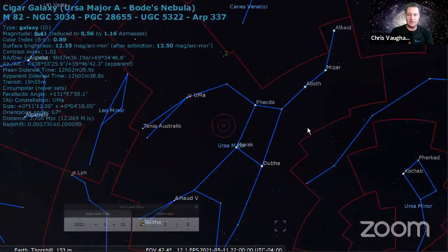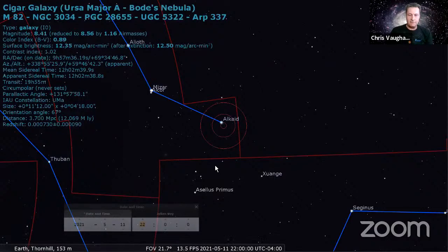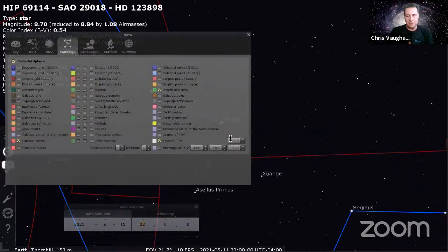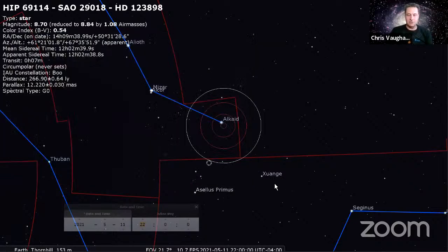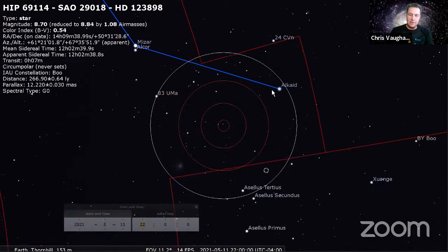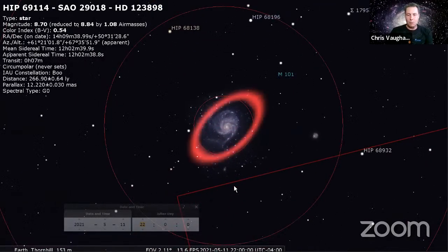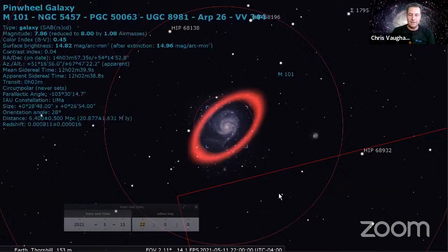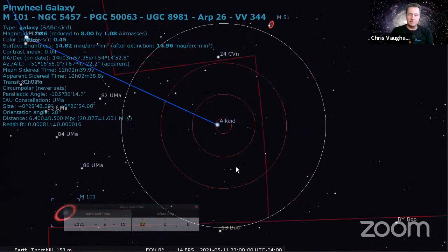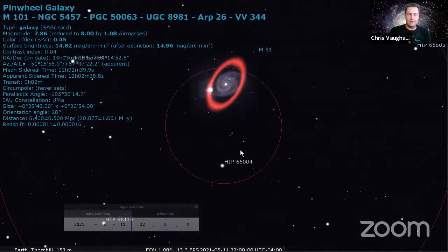The other thing you can do is go around to the tip of the handle of the dipper. Within about a binocular field of view - about six and a half degrees - if you've got a dark sky, you can see a little fuzzy patch: that's M101, the Pinwheel Galaxy, sitting about five degrees off the tip of the Big Dipper.